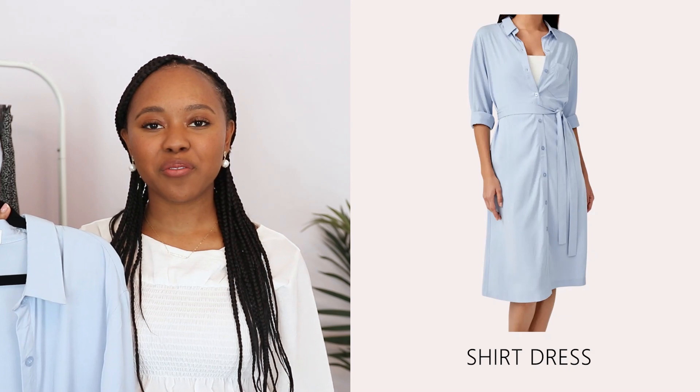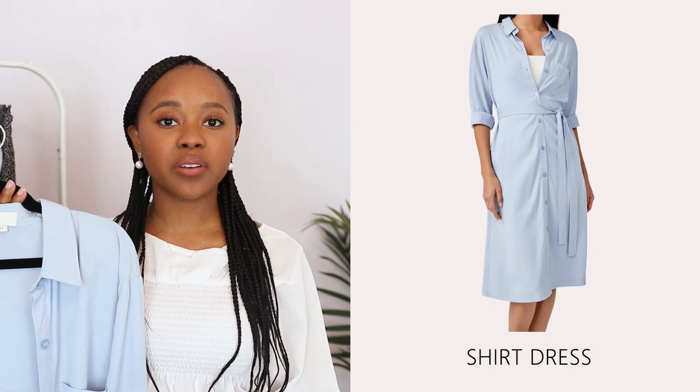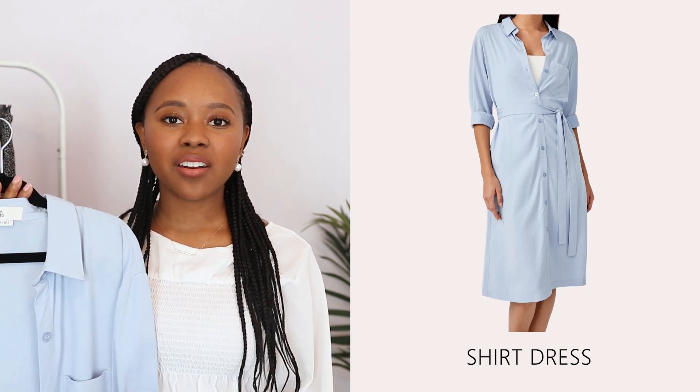The next item is a midi shirt dress. A shirt dress is great for a modest wardrobe because it offers full coverage but is also very versatile. I can wear it as a regular dress, switch out the belt, wear it as a third layer — which is great for a modest wardrobe — or wear it like a shirt with leggings or white jeans underneath. It's also a lightweight material in a light color, so it won't attract as much heat in summer.